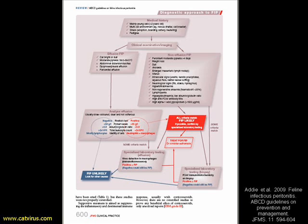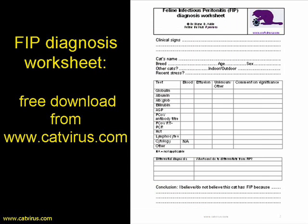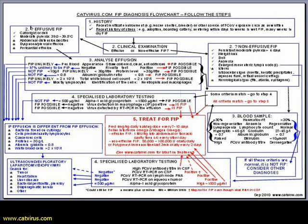A variation of my catvirus.com algorithm was adopted by the European Advisory Board of Cat Disease and published last year in the Journal of Feline Medicine and Surgery. If you're new to diagnosing FIP, you might like to download the diagnostic worksheet from catvirus.com and work through it along with me during this case report. The algorithm looks a bit scary at first, but as you work through the different steps, you'll soon see that it's really quite simple.